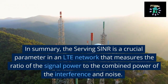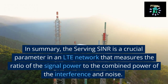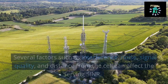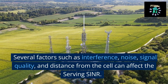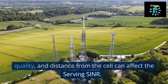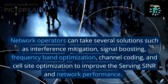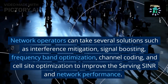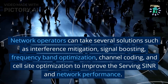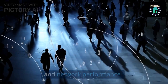In summary, the serving SINR is a crucial parameter in an LTE network that measures the ratio of the signal power to the combined power of the interference and noise. Several factors such as interference, noise, signal quality, and distance from the cell can affect the serving SINR. Network operators can take several solutions such as interference mitigation, signal boosting, frequency band optimization, channel coding, and cell site optimization to improve the serving SINR and network performance.